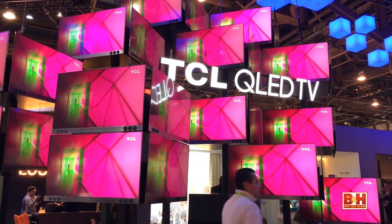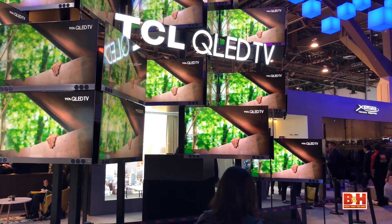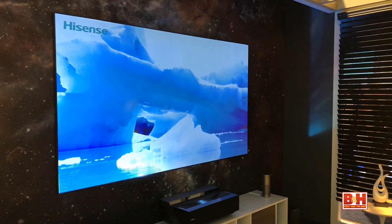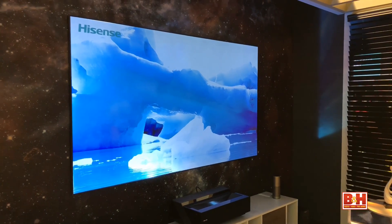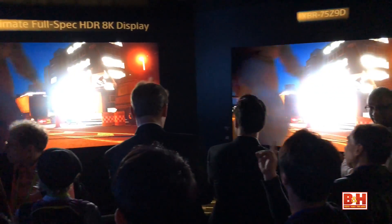One of the staples of CES is the vast number of televisions and projectors being used at every booth. Many of them are newer experimental tech that the companies use to show off what you can get later this year or what you will see in the future. Here are the top five TVs and projectors we were able to see at the show.